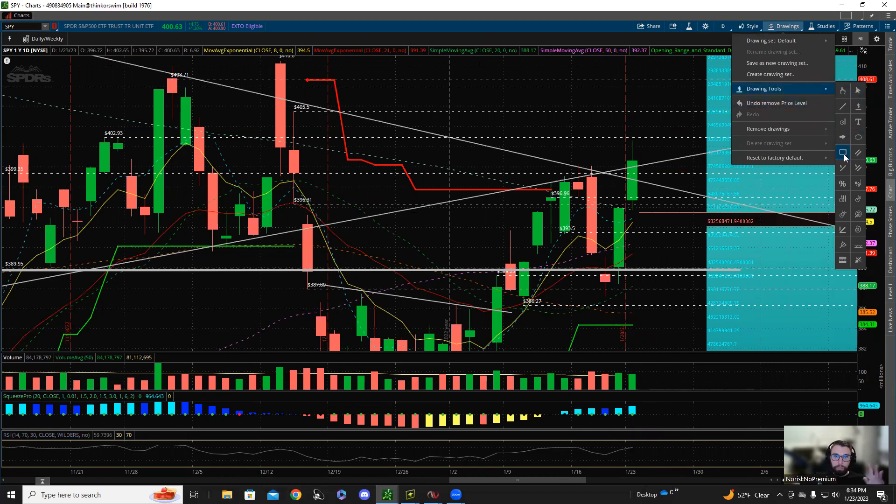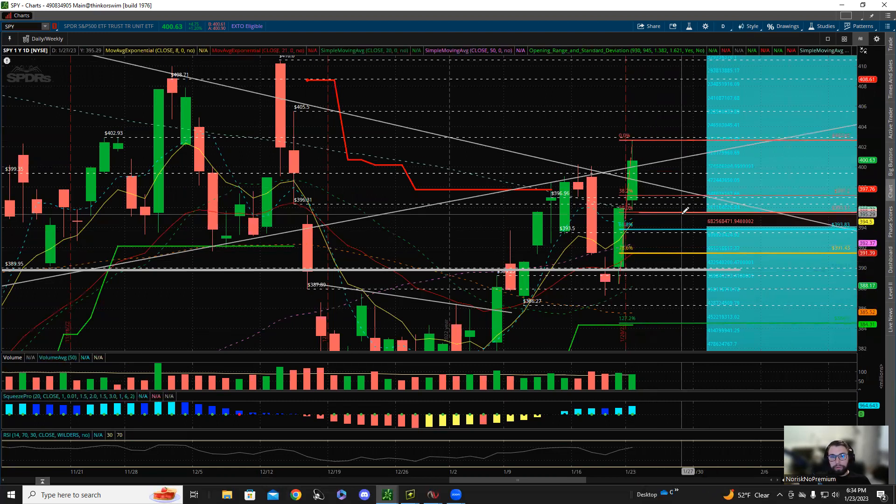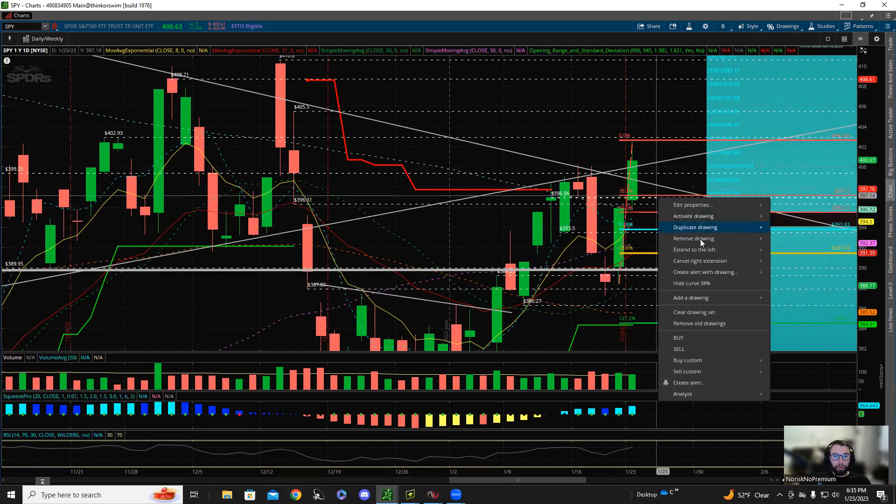Where could we pull back to that would be healthy? If I take Friday's low to today's high — these two trend days up — a 50% retracement lands at 395. Today's low was around 392. It wouldn't be out of the realm to have a possible pullback sub-400 again. So I'd be looking at the 395-396 level, and 393 is down there at the 61.8% — just some levels to put on your radar for tomorrow.